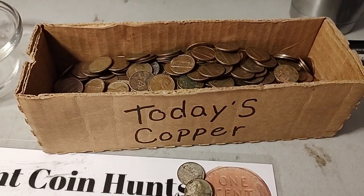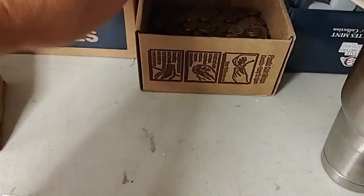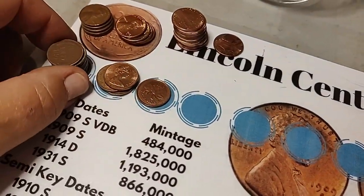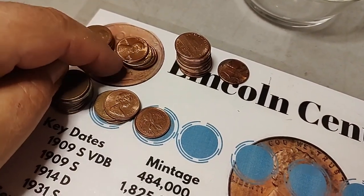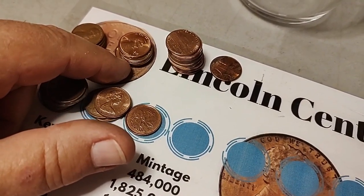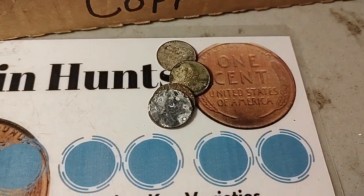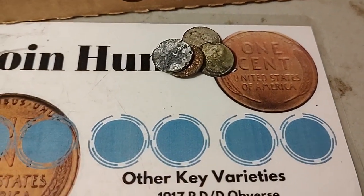We are adding four pounds and five ounces of copper to my already existing copper box. Got a little stack of wheat pennies, a few Canadian, some S's. These are just the really nice condition ones — I think I've got almost two rolls of them now. Pretty good stack of '09s and a couple of those gnarly ones that I'll roll up eventually. And that's it.